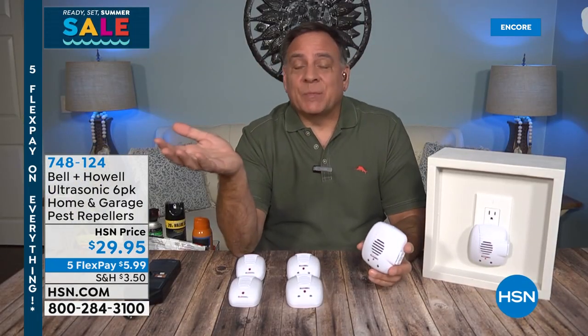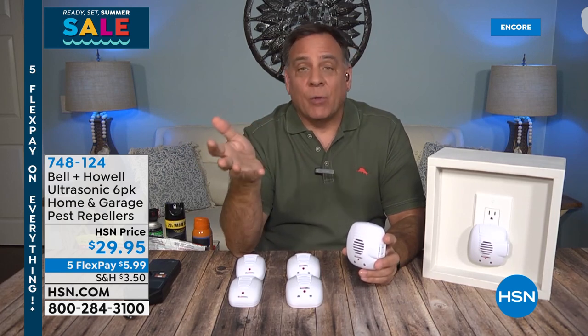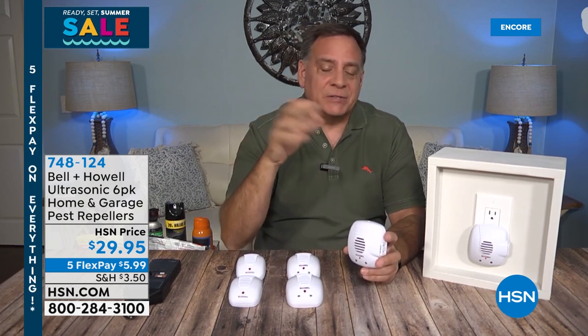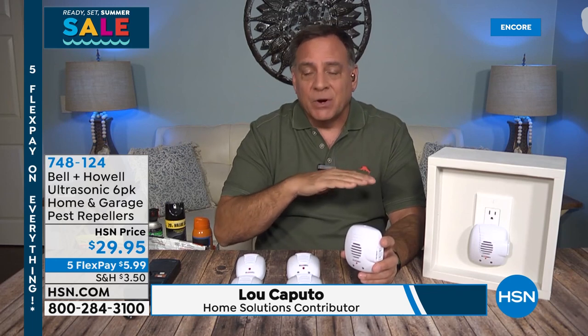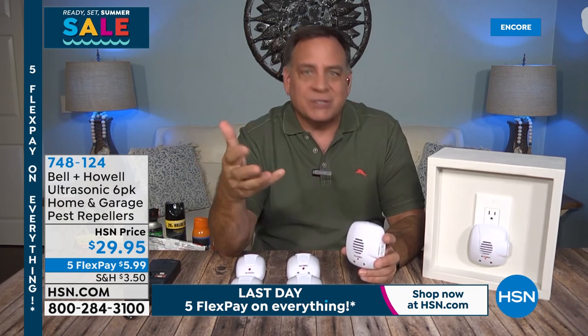It is a sampler pack — you're getting a little bit of all the different types of ultrasonic pest repellers that Bell and Howell offers right now. You're getting six of them, and because of the way they work, you really do want to put one in every room. This is enough for one floor of the average home. The science behind these is very simple — it's ultrasonic sound waves, which are just sound waves at a frequency higher than we can hear. You won't hear them. Your kids won't hear them. Your dogs or cats won't hear them.